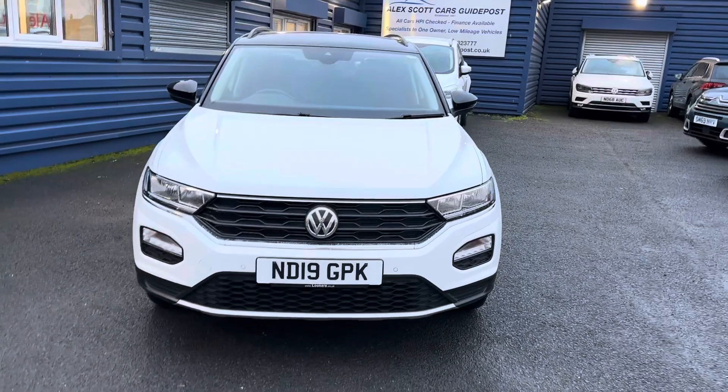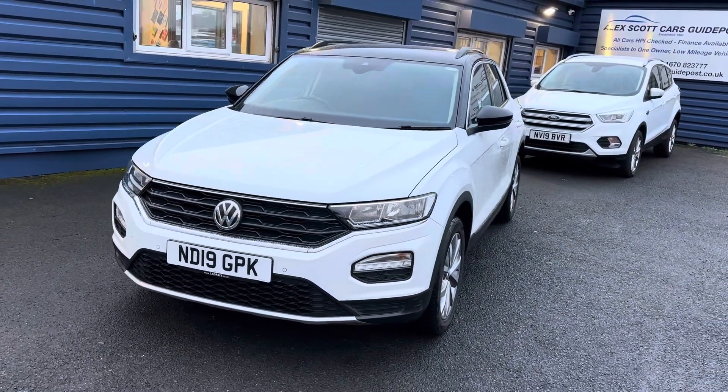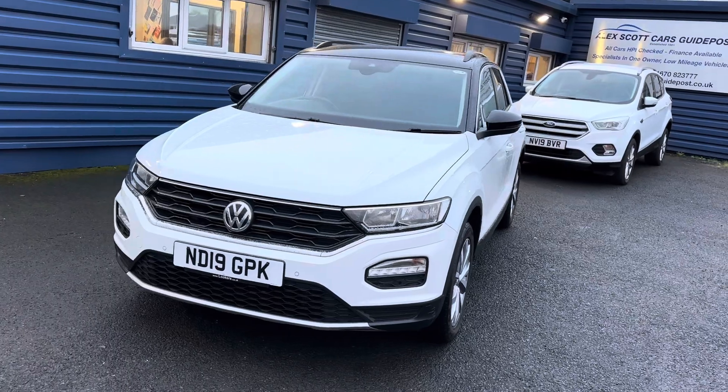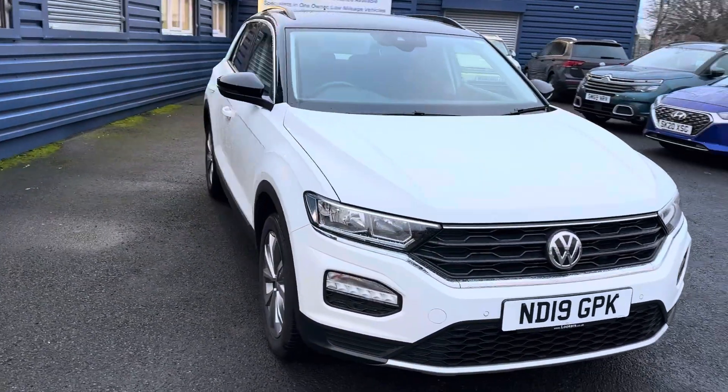All the service history is with the vehicle. Last service was done in February 2023. The car would also come fully serviced before it left, and it would be fully MOT'd as well — so it's a full MOT and a full service.